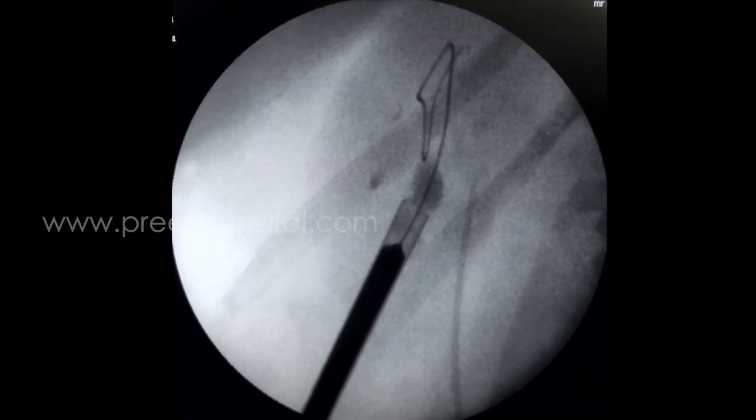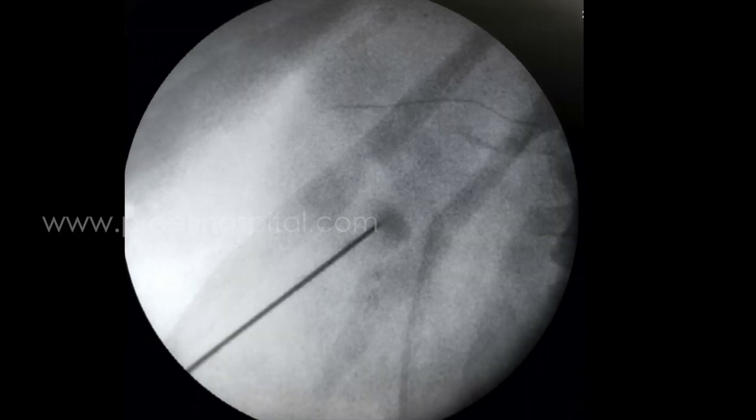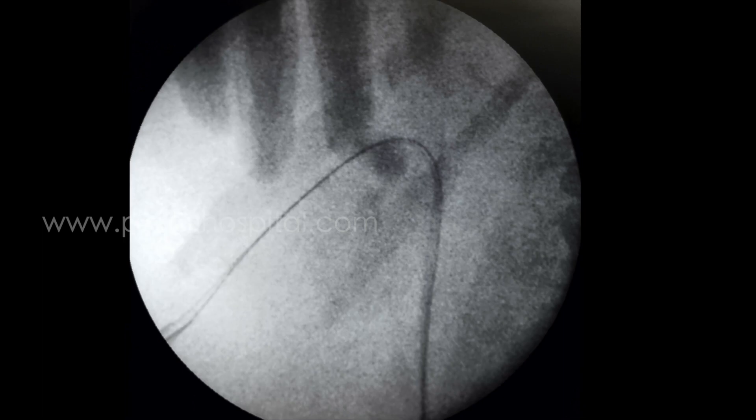The dilator has gone beyond the correct direction, and once we went in, nothing is seen — only blood. We came out. We then punctured stone-guided in the lateral aspect. Luckily, the guidewire has gone in. This kind of rescue maneuver requires expertise.